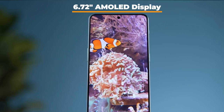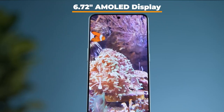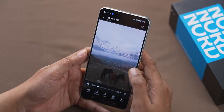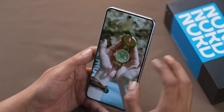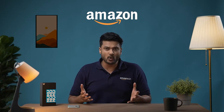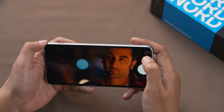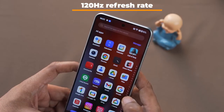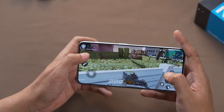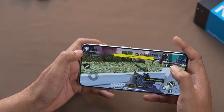Moving on to its display, the OnePlus Nord 3 truly impresses with its 6.72 inch AMOLED display, offering an exceptional 1.5K resolution. Experience immersive content viewing on all your favorite content with this display. The visuals are vibrant and the 120Hz refresh rate takes your browsing and gaming experience to the next level.